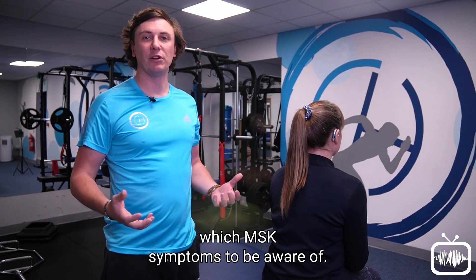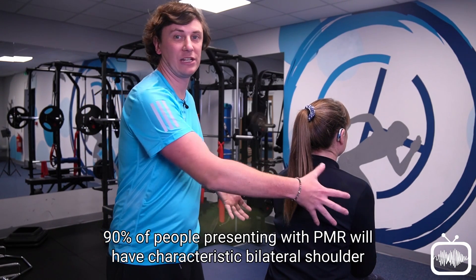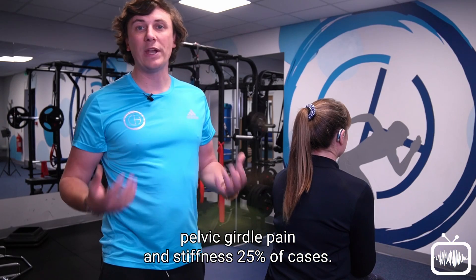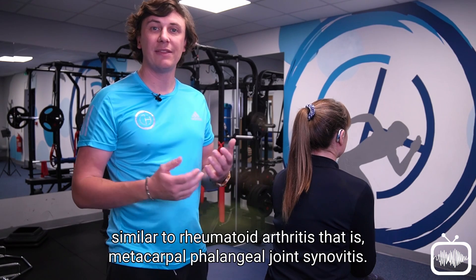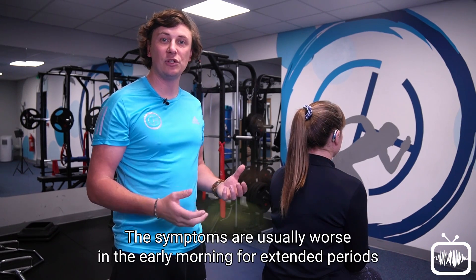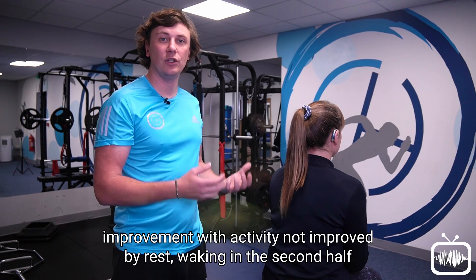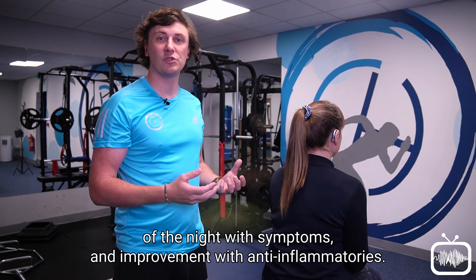Which MSK symptoms to be aware of? 90% of people presenting with PMR will have characteristic bilateral shoulder girdle pain and stiffness, and this may be accompanied by bilateral pelvic girdle pain and stiffness. In 25% of cases there will also be peripheral arthritis similar to rheumatoid arthritis — that is metacarpophalangeal joint synovitis. The symptoms are usually worse in the early morning for extended periods of at least 45 minutes, following an inflammatory pattern: improvement with activity, not improved by rest, waking in the second half of the night with symptoms, and improvement with anti-inflammatories.